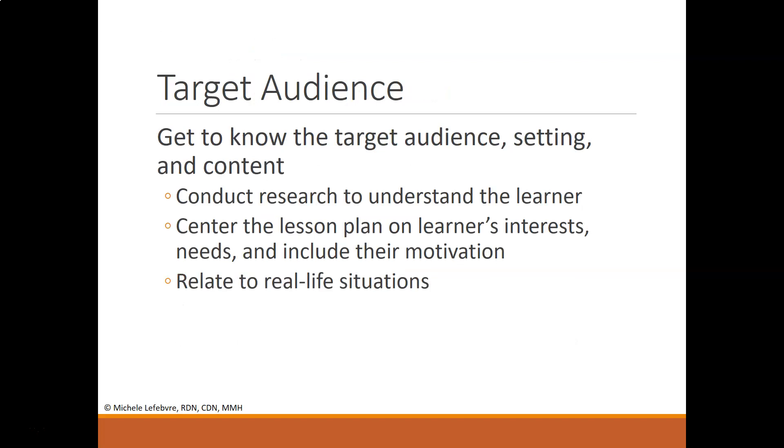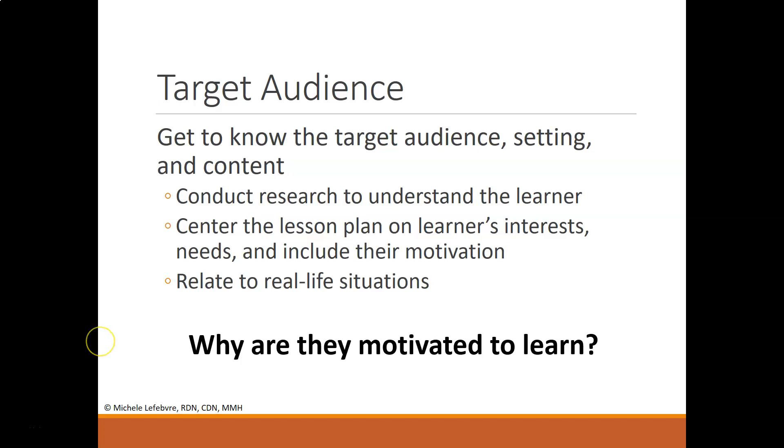If you know your target audience, you will know how they're motivated to learn. Conduct some research prior to developing your plan so you understand the learner, and center the lesson plan on the learner's interests, needs, and motivation. Relate it to real-life situations. For example, discussing how to increase fruit and vegetable intake will look very different when talking to fourth graders versus teenagers, adults, or the elderly. Understanding the learner is key to motivating them and getting them excited about your topic.